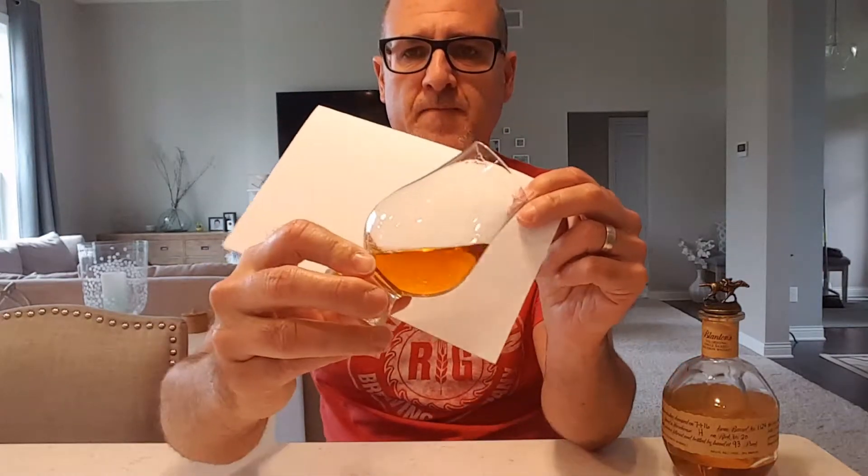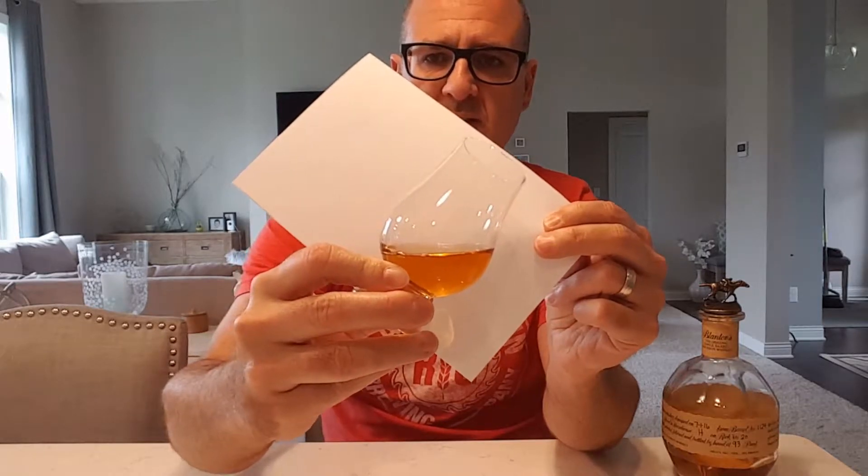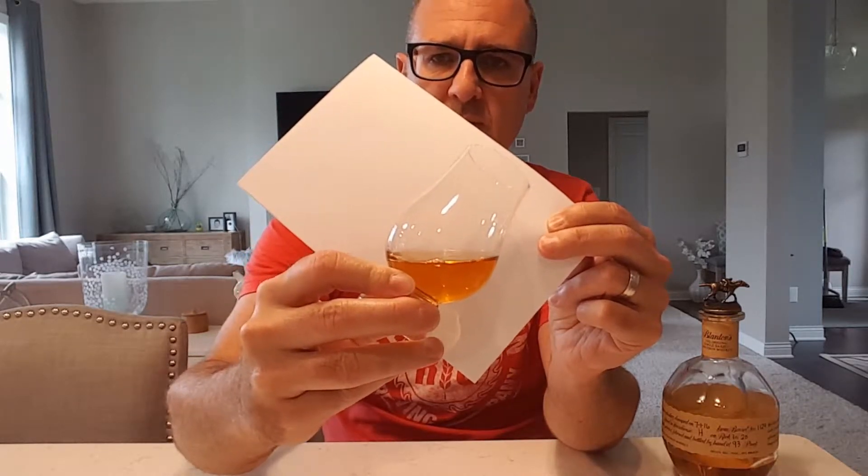I've already poured this, so let me show you the color first — a nice bronze, a nice copper color to it. I'm not exactly sure how long this sits in the barrel; I believe it's maybe anywhere from seven to ten years. If someone has a better idea, I'd hope they'd let me know.